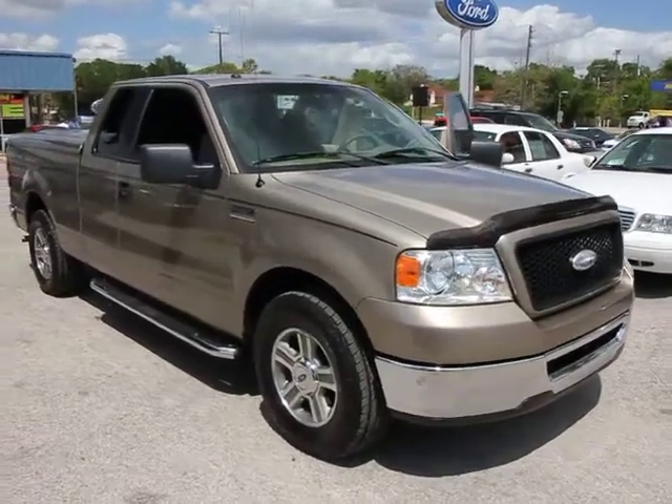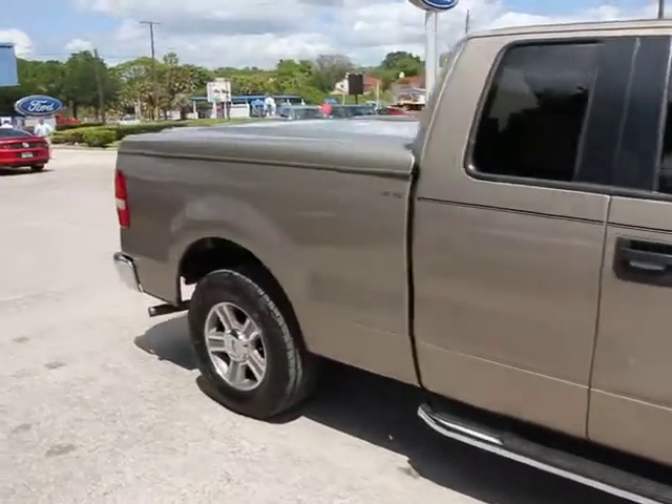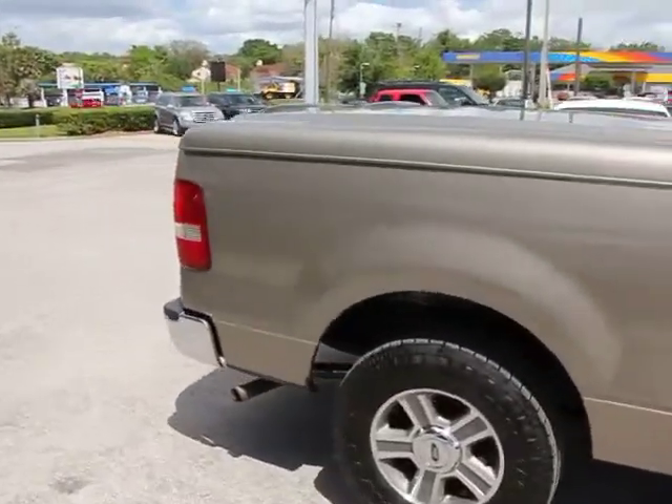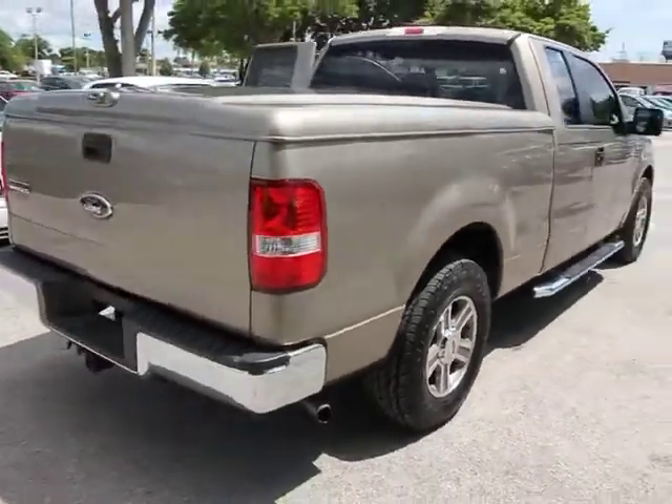2006 F-150. A Ford F-150 knows how to handle any situation. It's built to follow orders. No whining. This vehicle has less than 95,000 miles.